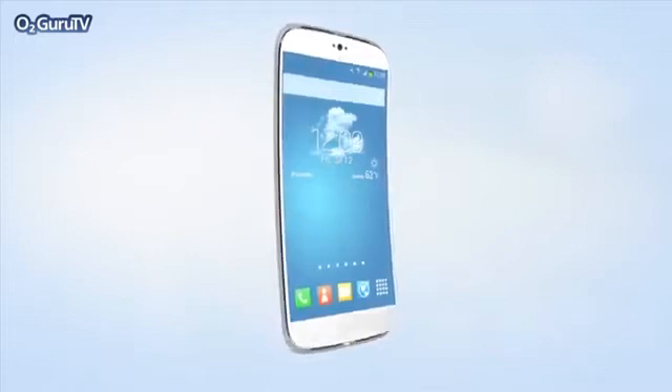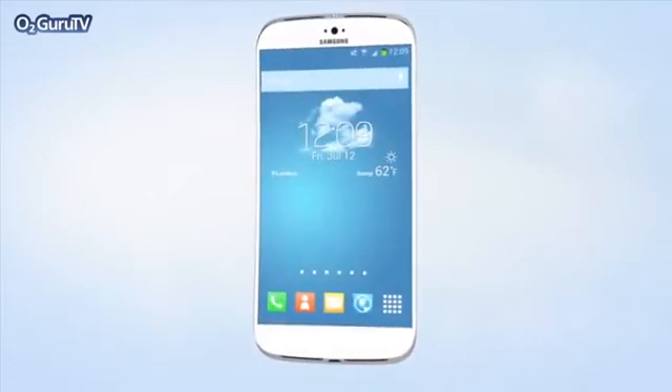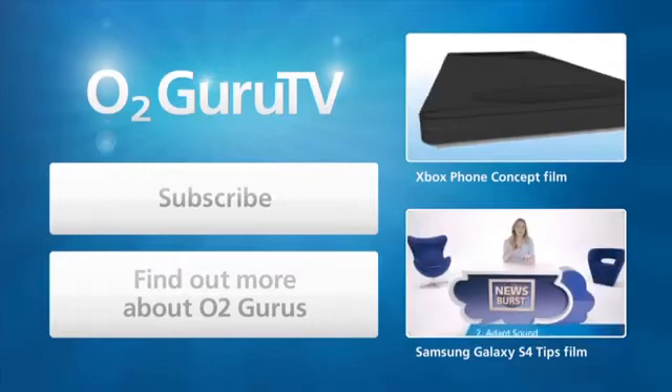So that's what we think the S5 will look like, but we'd love to hear your thoughts. Let us know in the comments below, and who knows, someone from Samsung might even be watching. We'll see you next time. Bye.